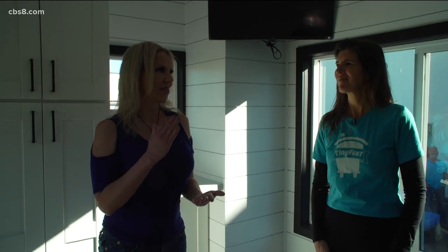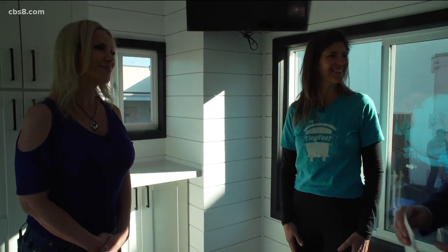Raquel, how much is a place like this going to cost somebody? They start anywhere from about $50,000 to $120,000. It really depends on your upgrades and what you want to have. We're really trying to push this, and we need to get this legal and out there. People need to know about it and advocate, because it's wonderful, affordable housing. Ladies, thanks so much for your time.